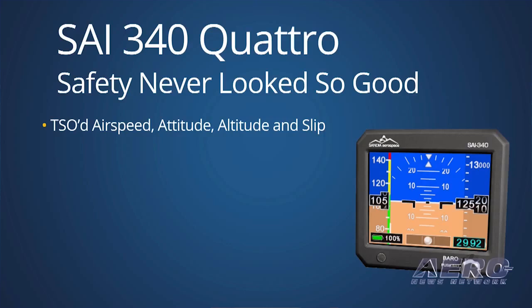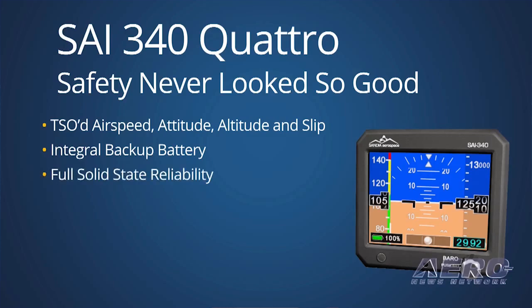and a panel tilt configuration. Since the Quattro was designed with three-inch instrument hole mounting, installation may involve little more than dropping the unit into position. Sandia says the FAA has issued a policy statement saying the Quattro can replace existing vacuum attitude instruments as a minor installation.